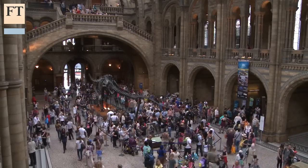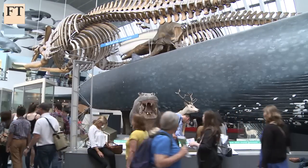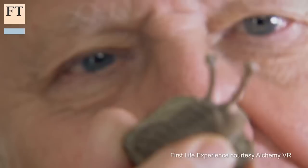The VR technology is also being used at the Natural History Museum to bring sea creatures to life from 500 million years ago, with Sir David Attenborough as a guide for the journey.